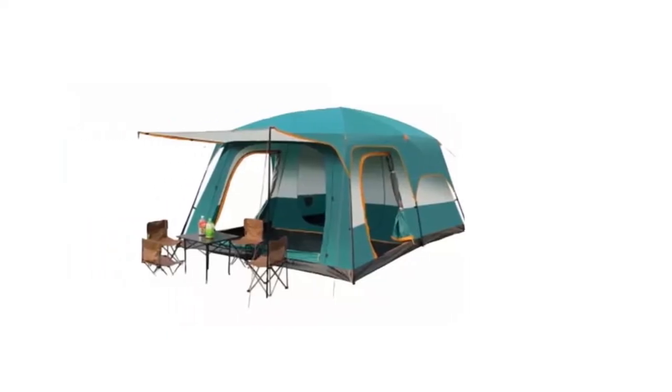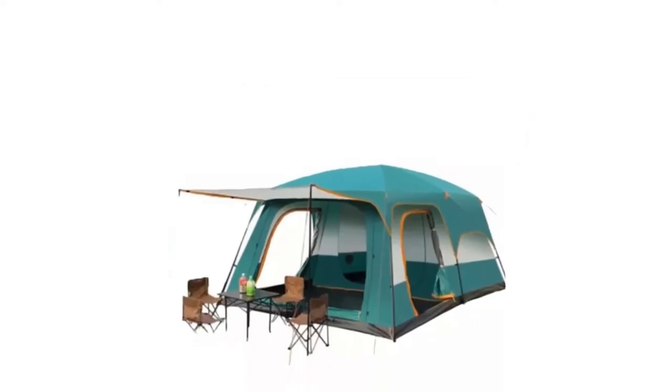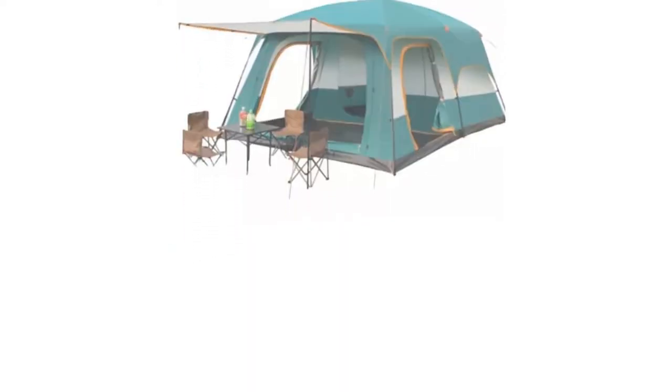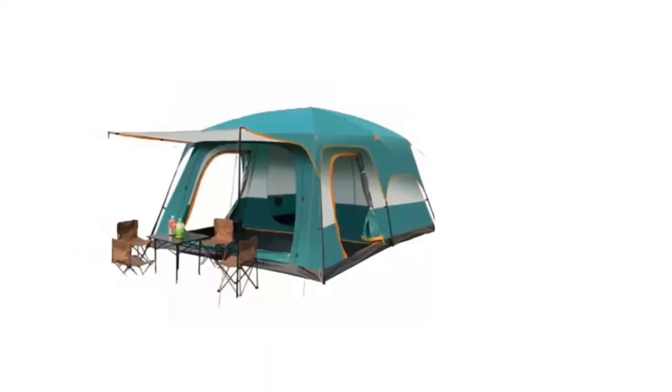You can even bring the extended family on a huge camping trip, and no one will complain about it being cramped. You can even extend one of the tent flaps into a makeshift roof to shelter your items from the rain or shine.